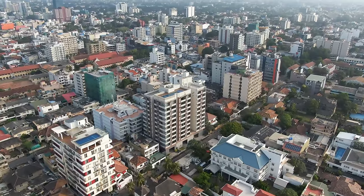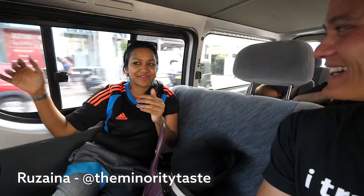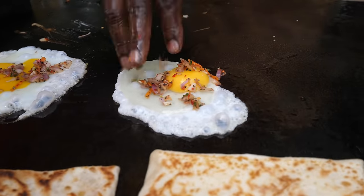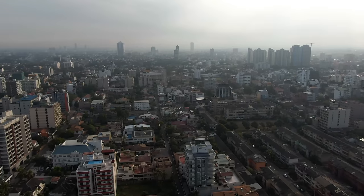Good morning, Rizaina. How are you? Fine, thank you. Where are we going first? Okay, first we're going to the outskirts of Colombo city limits. So we're gonna start from breakfast street food and work our way into Colombo. We're on our way for breakfast first. We're starting in the morning. It's a beautiful morning. It's gonna be an amazing day.